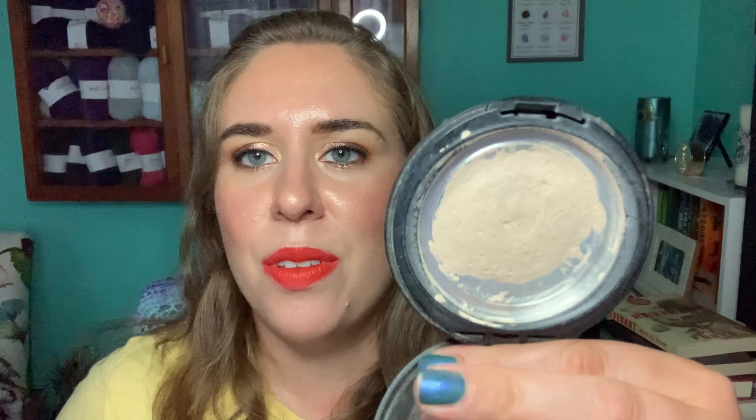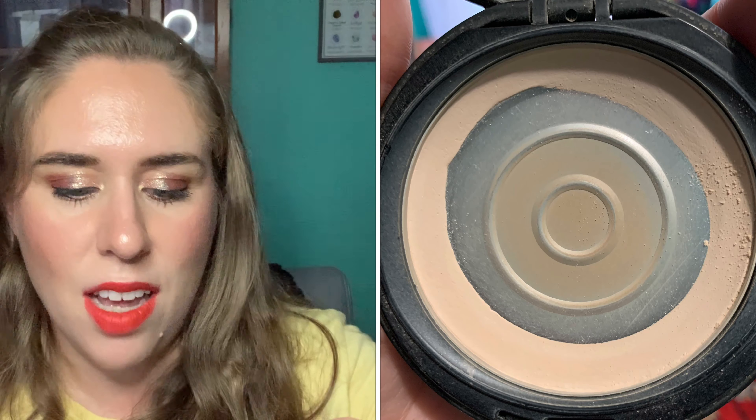Something I was hoping was going to be done — but didn't think it would be — is my BH Cosmetics pressed powder. I did repress it, and this is how much is left after repressing. I feel like it's even more firmly pressed now. I don't think this will be done next month but it will definitely be done before the end of the year.